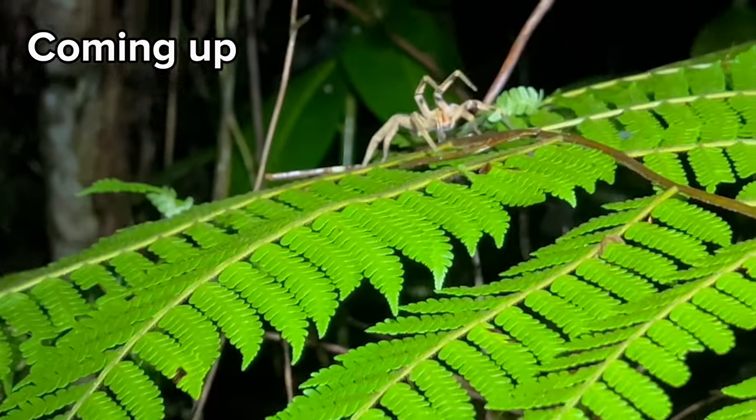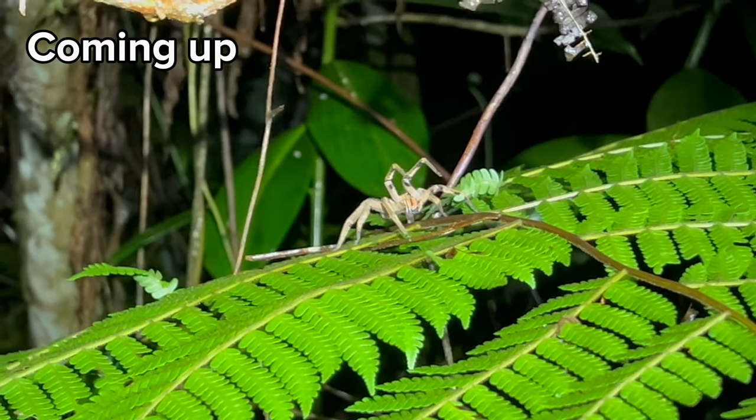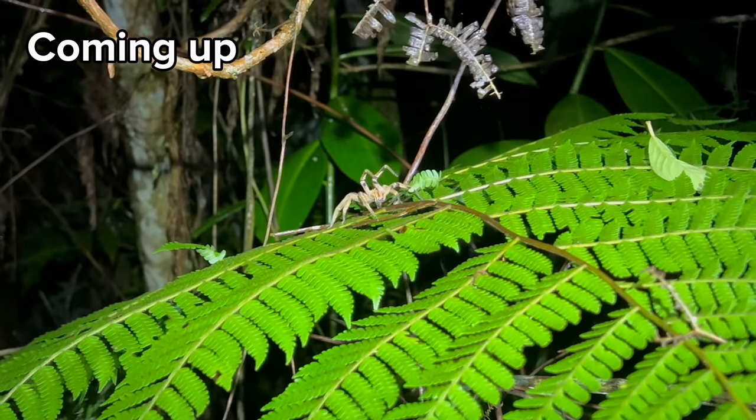Definitely Phonutria, also known as the wandering spider, one of the most toxic spiders on the planet.